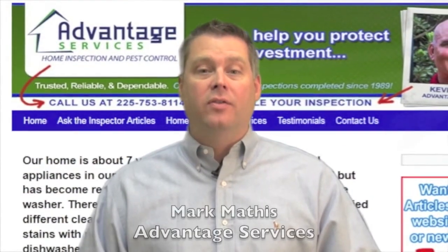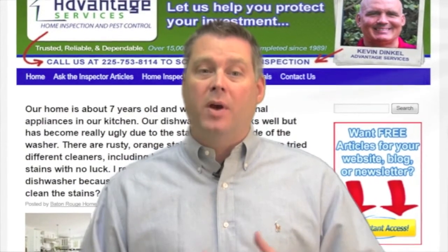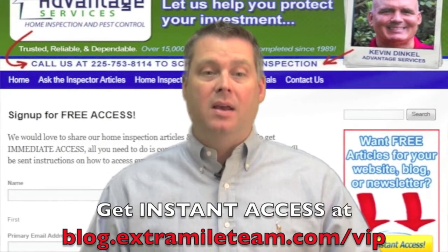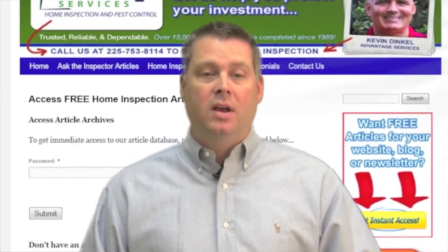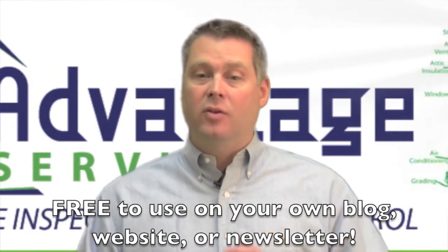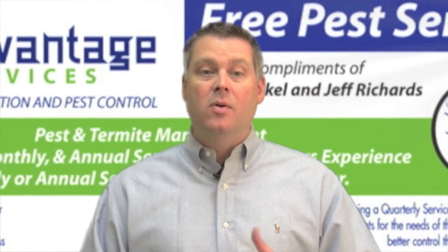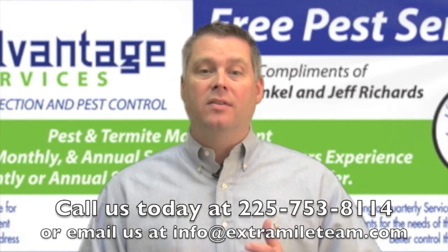Hi, this is Mark with Advantage Services, and I just want to thank you for watching this video. If you're a realtor or homeowner in the Baton Rouge area, you'll definitely want to check out our special VIP section of the website at blog.extramileteam.com/VIP where you can get immediate access to our huge database of free home inspection articles and videos. Everything can be viewed online and is even available for use on your own website, blog, or newsletter. Signing up is quick and easy and it's 100% free. Since 1989 we've done over 15,000 home inspections, and it's just our way of saying thank you for your continued support that's allowed us to remain the number one choice for home inspection in the Baton Rouge area. Feel free to give us a call at 225-753-8114 and just let us know if we can help. Thanks again.